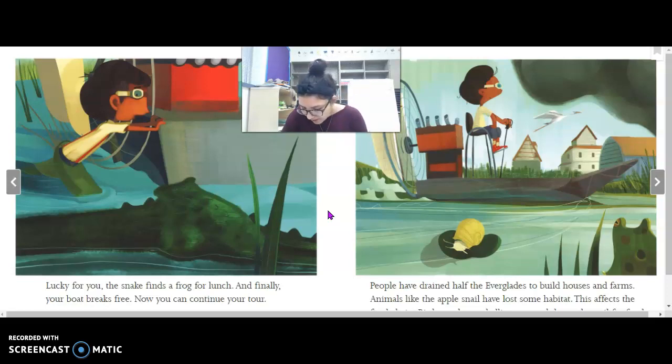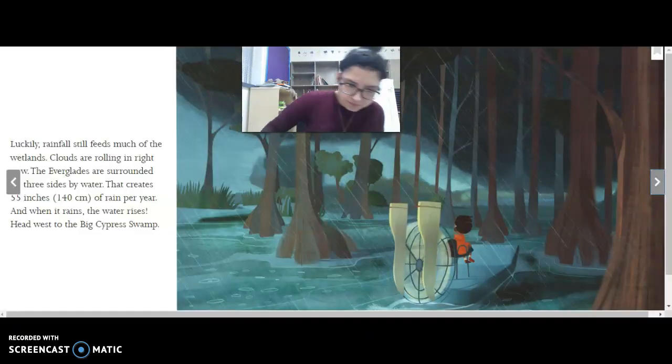People have drained half the Everglades to build houses and farms. Animals like the apple snail have lost some habitat. Remember when we did animal research — habitat is where an animal, creature, or insect lives. This affects the food chain. Birds, turtles, and alligators need the apple snail for food. So since the apple snail had to relocate because it lost its habitat, this affects the food chain — birds, turtles, and alligators all depend on the apple snail as food.